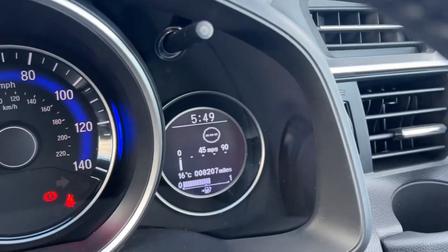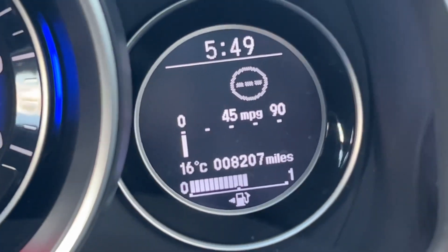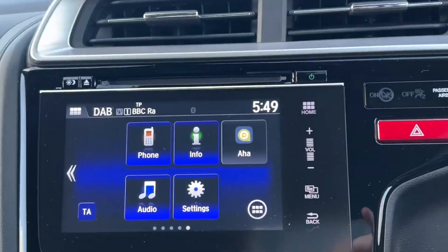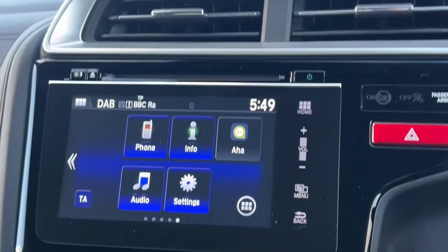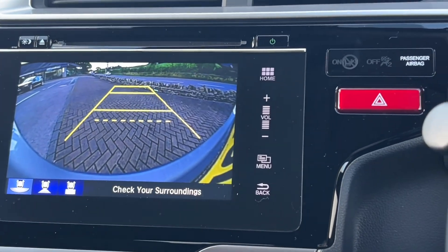You can see the incredibly low mileage — 8,207 miles only. You're over half a tank as well, which is excellent. You've got the centre infotainment screen, and if I pop it into reverse you can see the rear camera comes up automatically, which is a great feature on the vehicle.